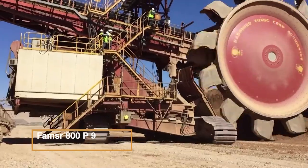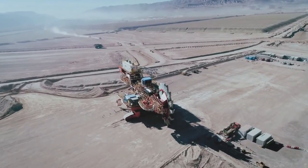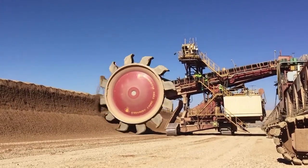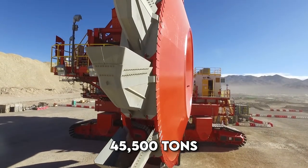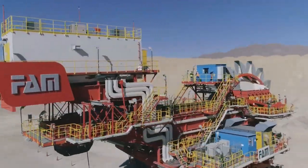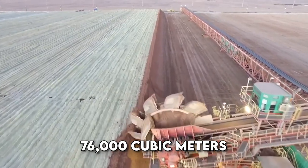FAMSR 800P9 is a sensational digging machine, often referred to as a trencher or rotating shovel, and holds the title of the largest of its kind in the world. This colossal machine built by Krupp showcases its immense size as it crosses a road in Germany en route to an open-air coal mine. It includes a towering height of 95 meters and a staggering length of 215 meters, equivalent to nearly 2.5 football fields. Weighing a mighty 45,500 tons, the FAMSR 800P9 took a remarkable five years to design and exhibits a maximum digging speed of 10 meters per minute.